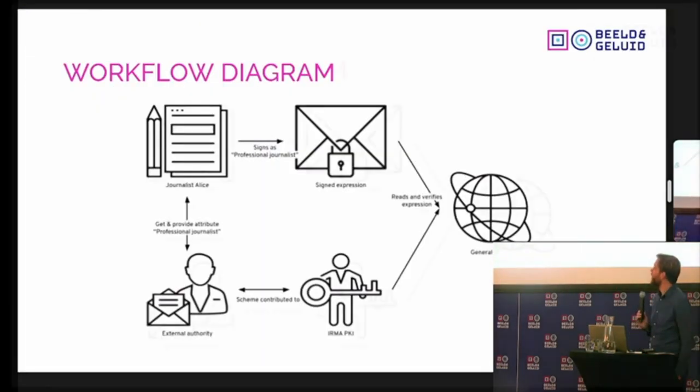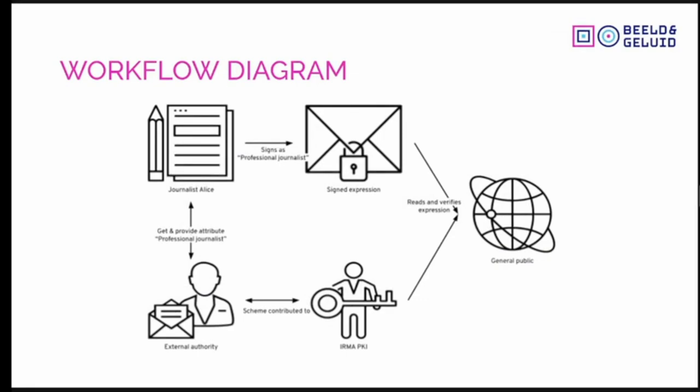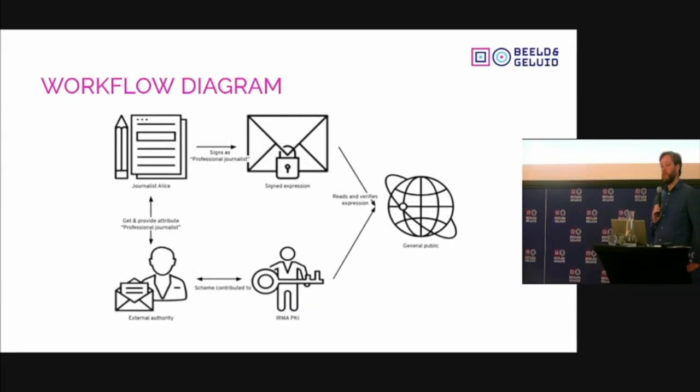Here is the workflow diagram showing how this works. For example, we have journalist Alice in the top left. She registers at an external authority — she says 'I am a journalist,' and the external authority confirms: yes, you are a journalist.